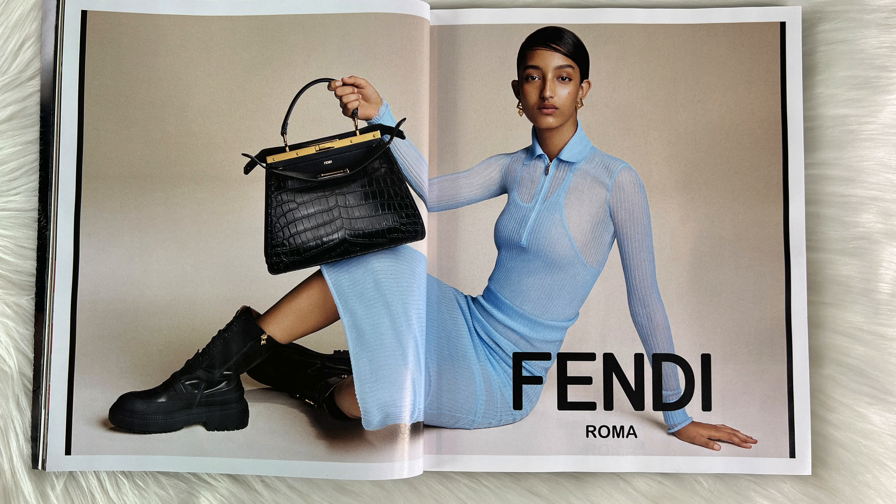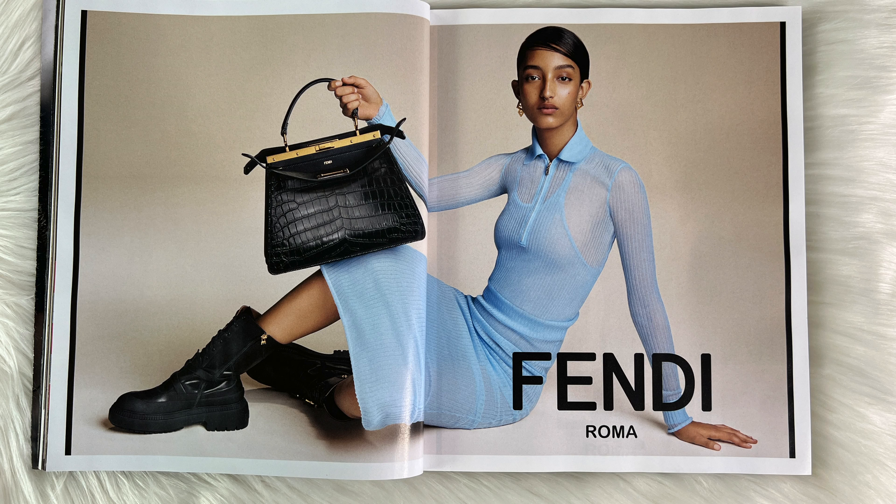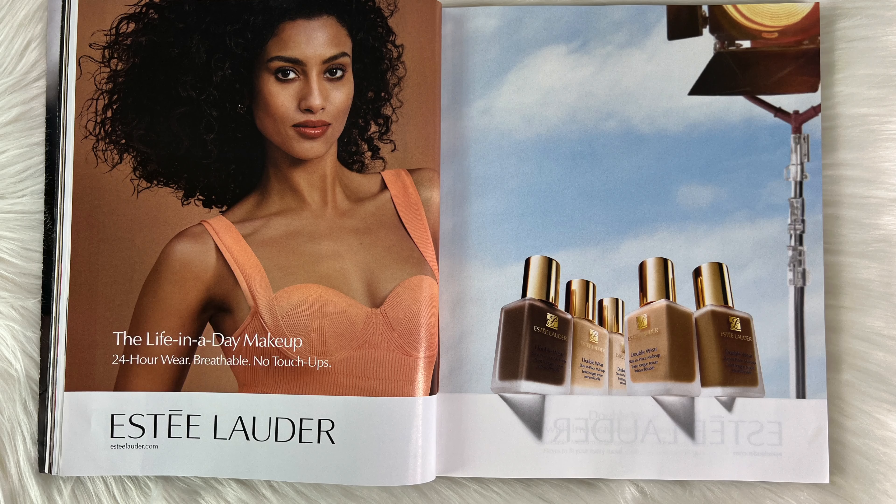For Fendi, I believe we actually saw the same photo in my last edition. My playlist of all my Vogue reviews will be linked right above and in the description below. For this Fendi Peekaboo crocodile, it is so perfect — I would 100% get this one day. We do have more Fendi as well, and I do love the dress on the left; it's so cute paired with a shirt underneath.